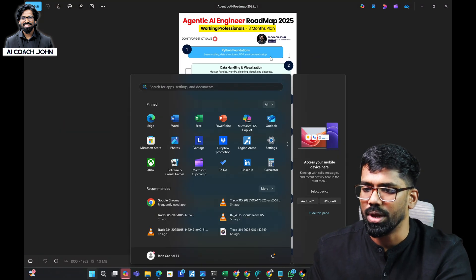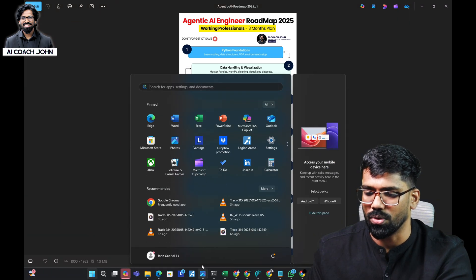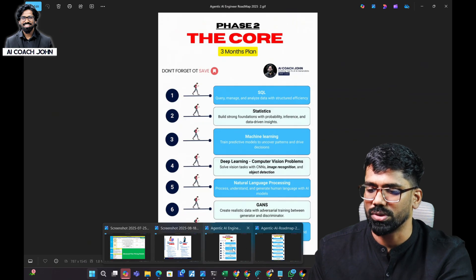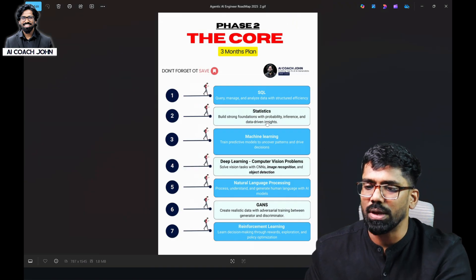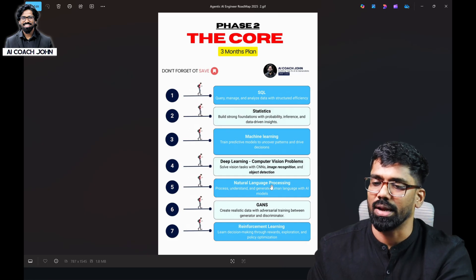Try to also learn the core Python in the past two weeks. This is the core Phase Two — you will learn SQL, statistics, machine learning, deep learning, natural language processing, GANs, and reinforcement learning.